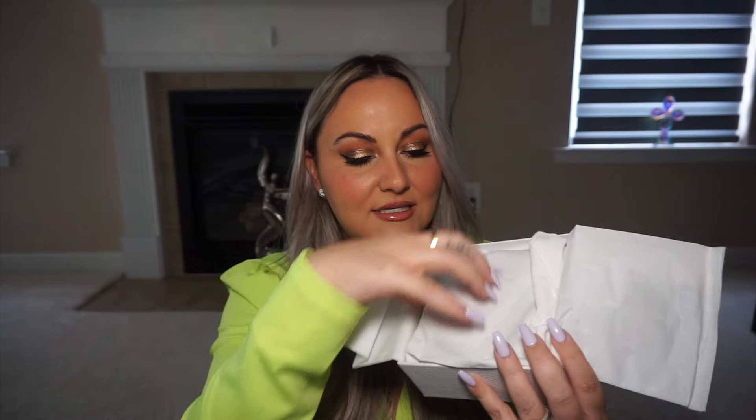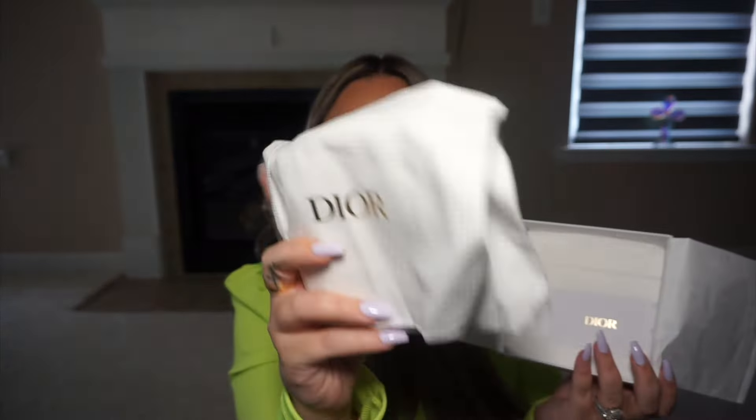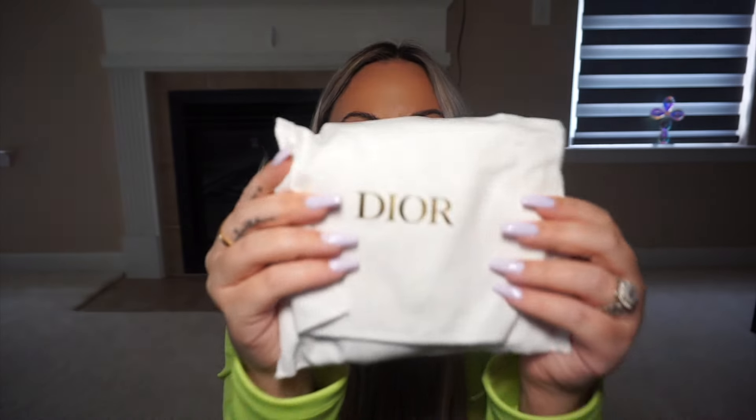So let's go ahead and open it up together. I did already open it, so here it is in a beautiful Dior duster. Here it is!